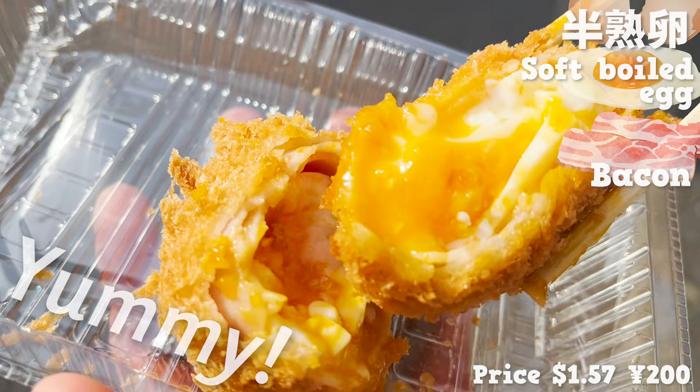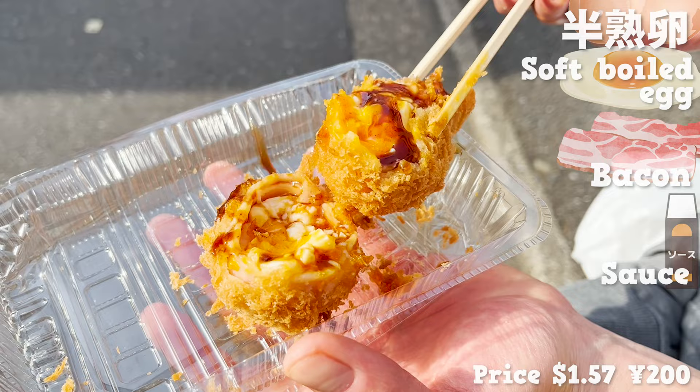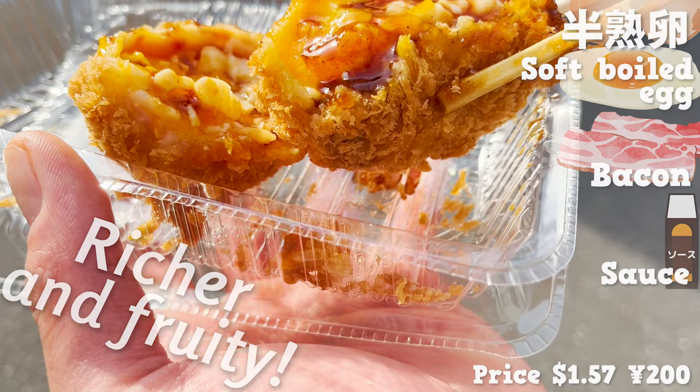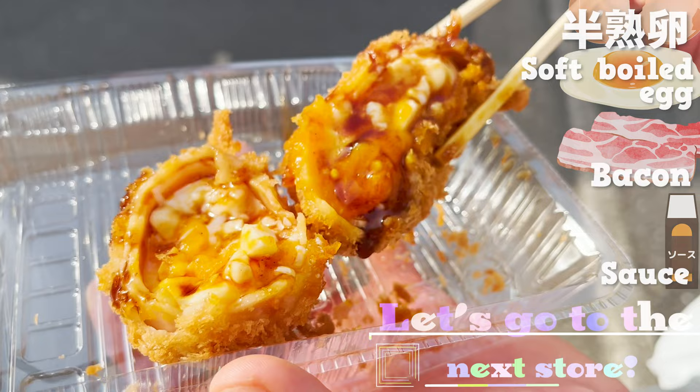The yolk is melting! Yummy! It's delicious just the way it is, but I'm gonna try it with the sauce. Mmm! With the sauce, the flavor gets richer and fruity! Fried food and sauce — definitely the best match! Let's go to the next store!